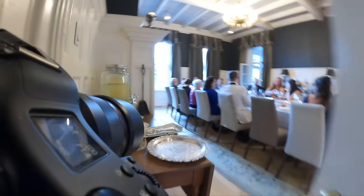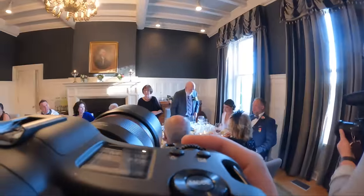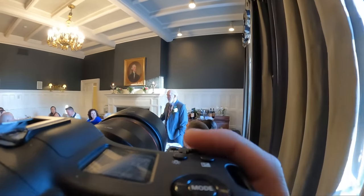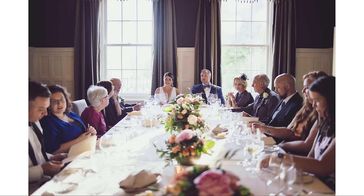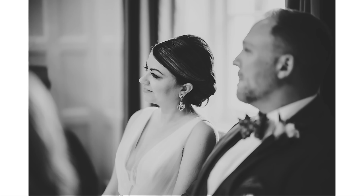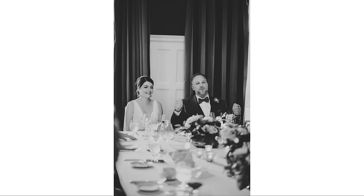Wide-angle lens here makes it look like I'm running into this room, but I assure you I'm walking at a normal pace. For speeches, I'm on the 85 and just kind of circling around the room, focused on the couple and on the side where the parents are currently speaking. Maybe not the most ideal lighting, but it is what it is and you do the best you can. It would be very strange to bring in a soft box and flash — it would be distracting from the intimate nature of this. I already feel weird enough being the additional member obviously here photographing.